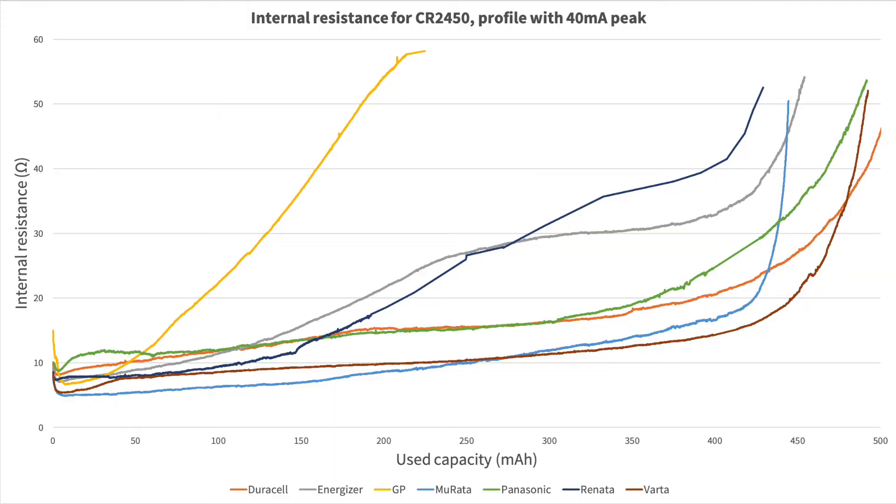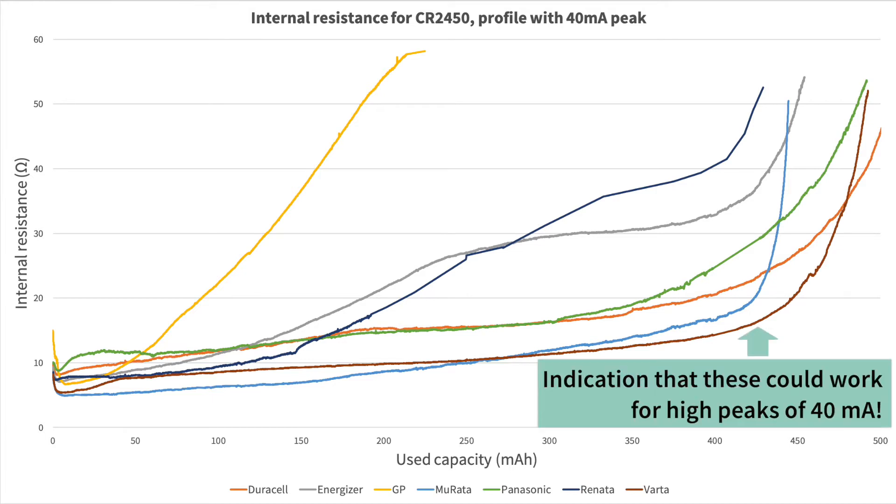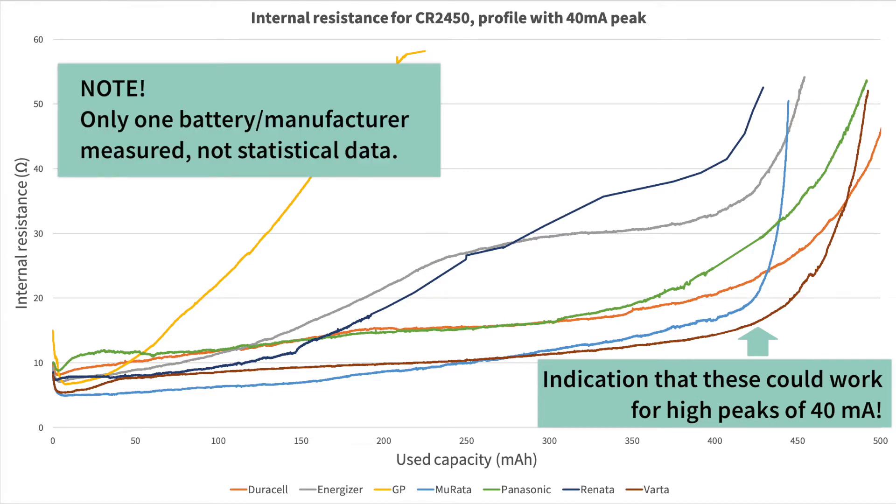For example, let's assume that your energy consumption profile consists of quite high peaks, but you still want a coin cell battery because your form factor is really small. Then you need to really measure to understand whether the coin cell battery can handle those high peaks. It's well known that coin cell might not be the best choice, but you should not take it for granted unless you have really measured. Make sure you measure your batteries within the same batch, measure different types and compare them, and also measure between different vendors.